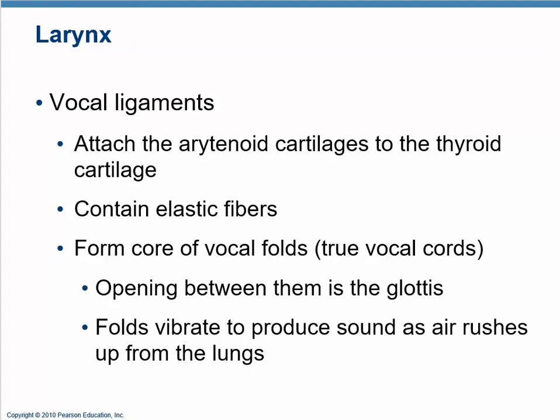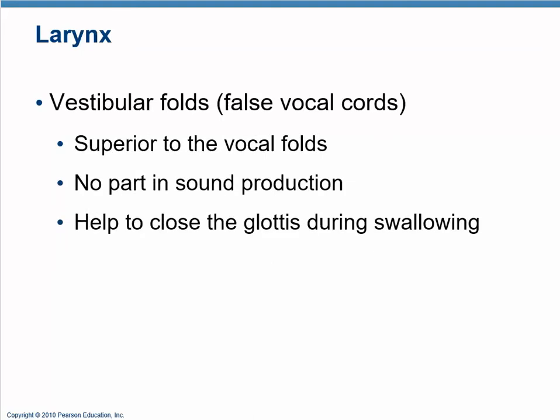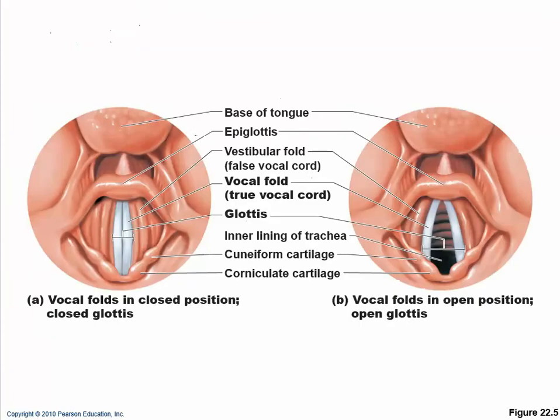The vestibular folds above the true vocal cords are not involved with sound production. They help with something called the Valsalva maneuver — they close the glottis off when you are straining, such as during bowel movements. When you look down somebody's throat, you'll see the glottis, which is the opening, and you can see the various vocal cords.